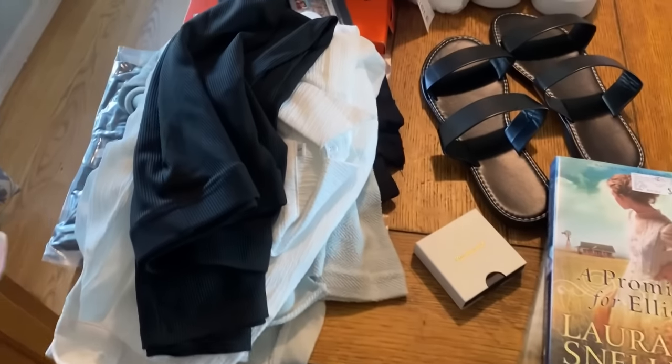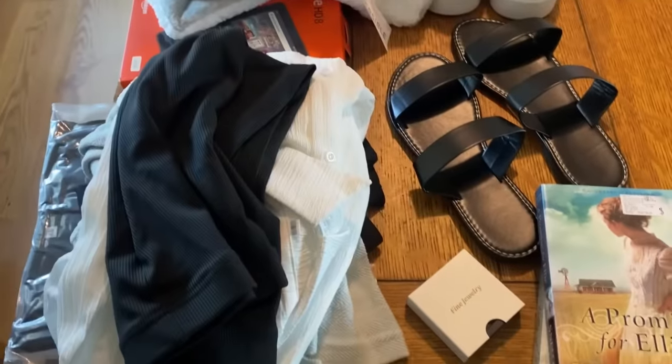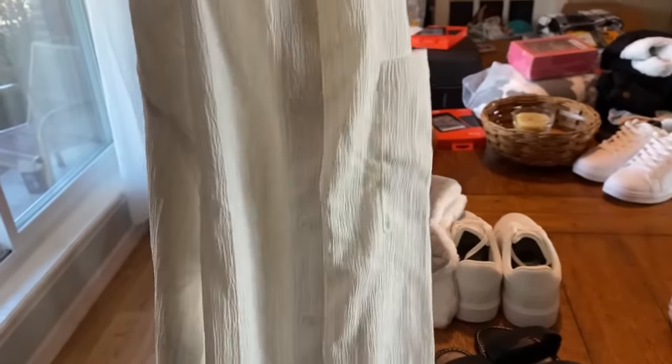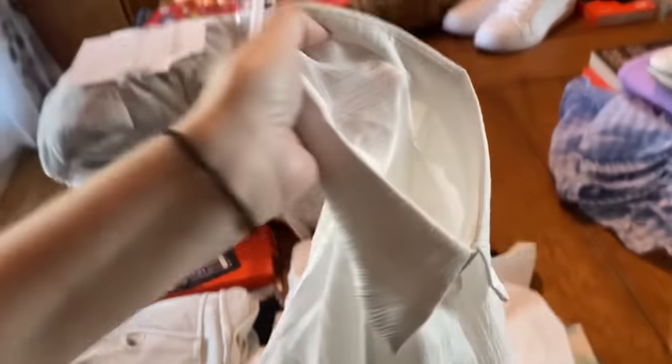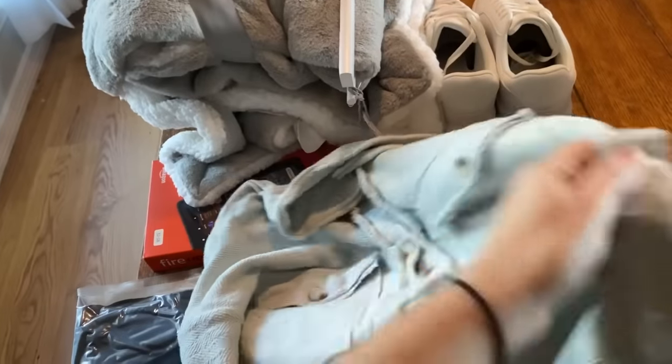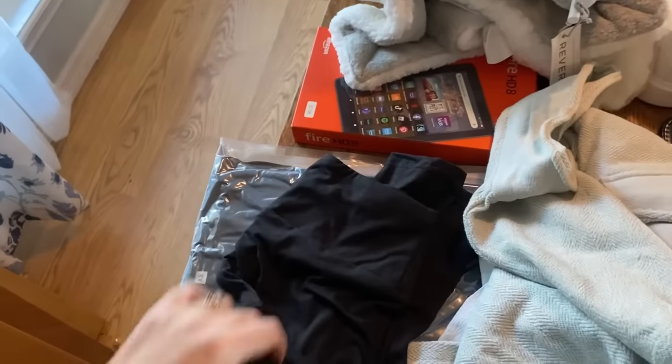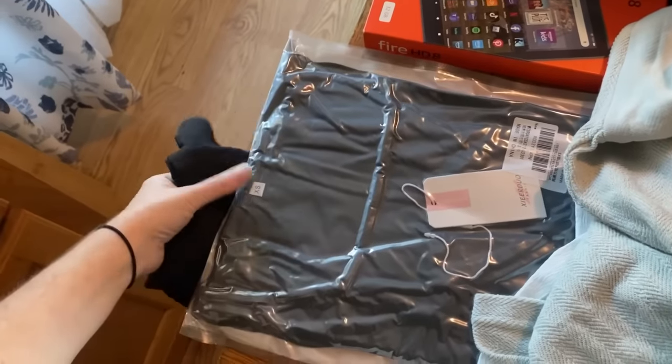Our kids' ages range from 17 all the way down to two. We're starting with our oldest daughter Taylor, who is 17. Being a teenager, she really likes clothes. For her something to wear, she is getting a black pencil-style skirt, a button-up white shirt, and a jacket sweater — it's heavier, super cute, very monochromatic, which is honestly her style. She also really needed a new pair of leggings, so I got her those, and a black fitted shirt to wear underneath things.